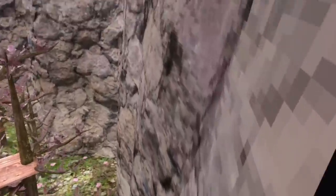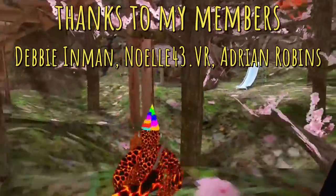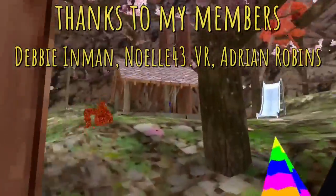I have a feeling the secret tunnel is going to be a cave of some sorts. It might even connect to the actual cave. But what do you guys think? Let me know in the comments below.